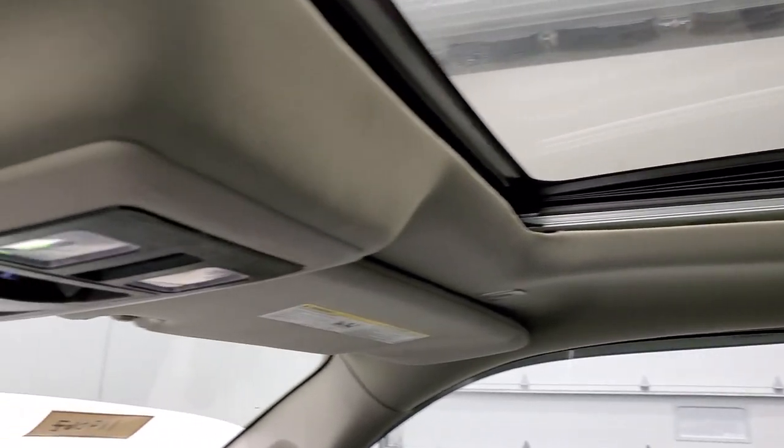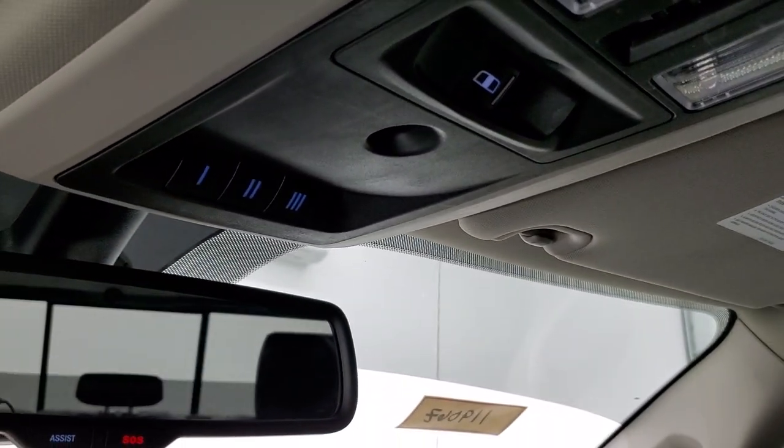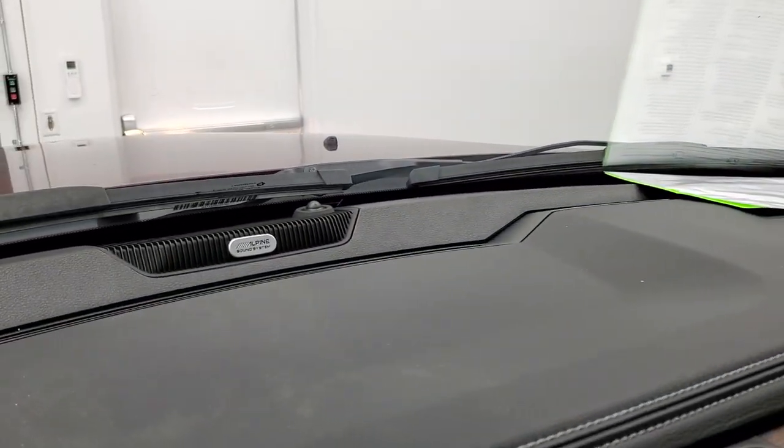Power sunroof, map lights, power slide and rear window button, and your HomeLink buttons for your garage door, security systems and lighting systems. Assist and SOS buttons, and there's that badge for the Alpine premium sound.